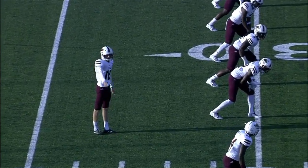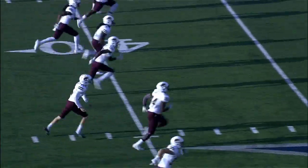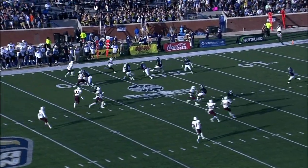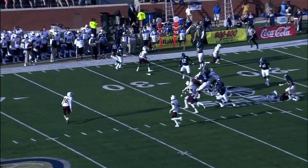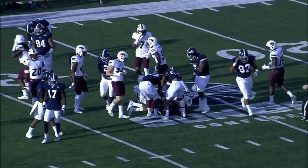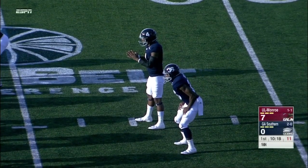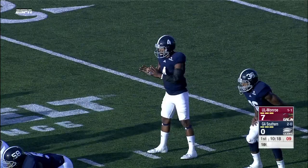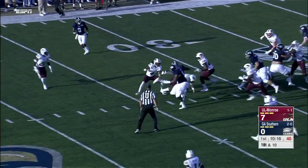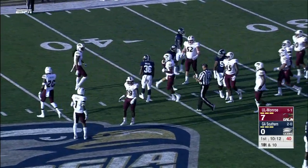They converted on third down on that drive and were able to get points on the board. Ford with the kickoff; Crockett will have a chance to return this from the five. Monte Crockett up to the 27-yard line — that's where the Eagles start. Upshaw started the game; Ellison takes over in the second series. Ross Alexander, the tight end, in motion. Handoff goes to Breida — big hole for Breida up to the 40-yard line.